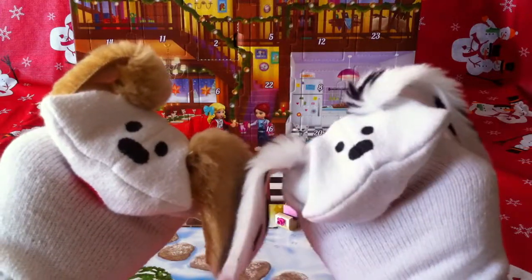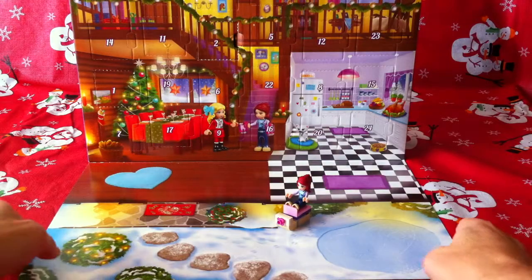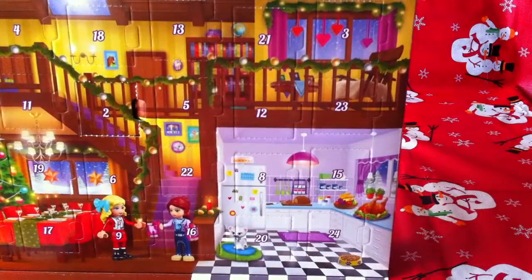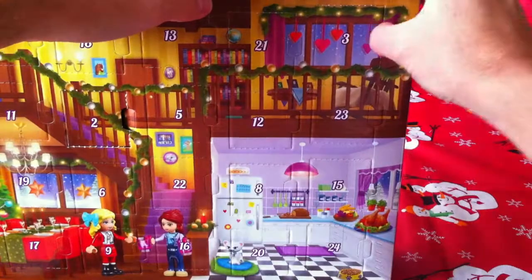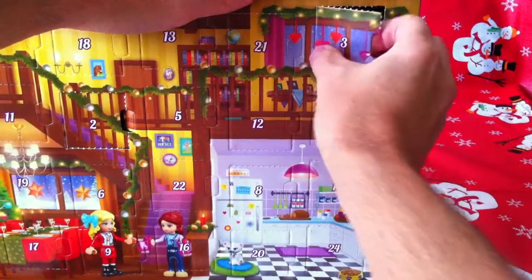Mommies and daddies, come help us with door 3! Yes, that's right, let's go! Door number 3 is up on the upper right here. There it is. Let's see what's behind door 3. Advent calendars are fun, aren't they, Lani? They sure are, Jabu!